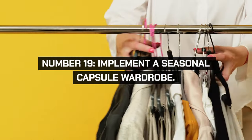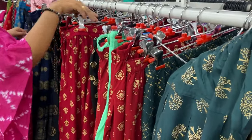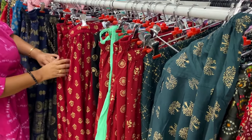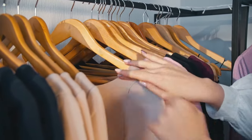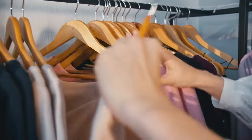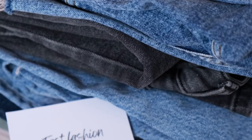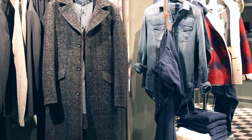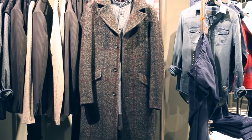Create a seasonal capsule wardrobe with a limited number of versatile pieces. This reduces the need for frequent shopping and helps you appreciate and utilize what you have more effectively. Select timeless, high-quality items that can be mixed and matched. Store off-season clothes out of sight to keep your wardrobe manageable and organized.